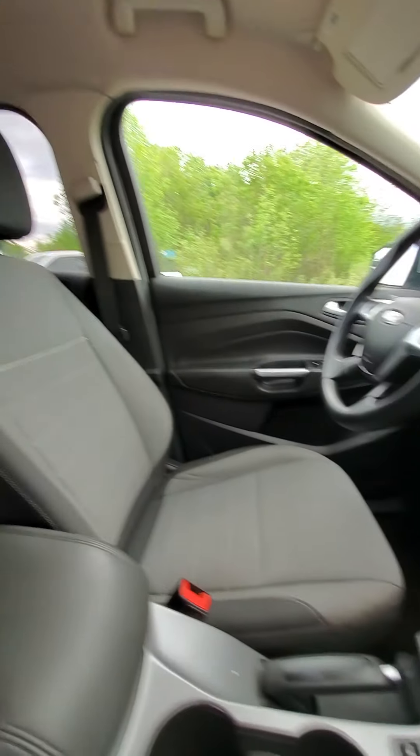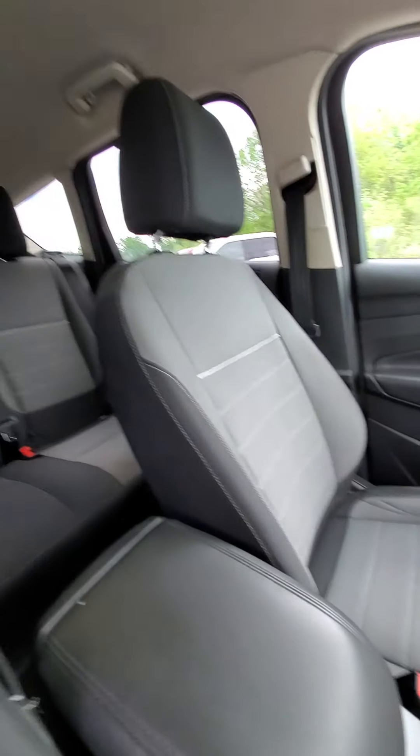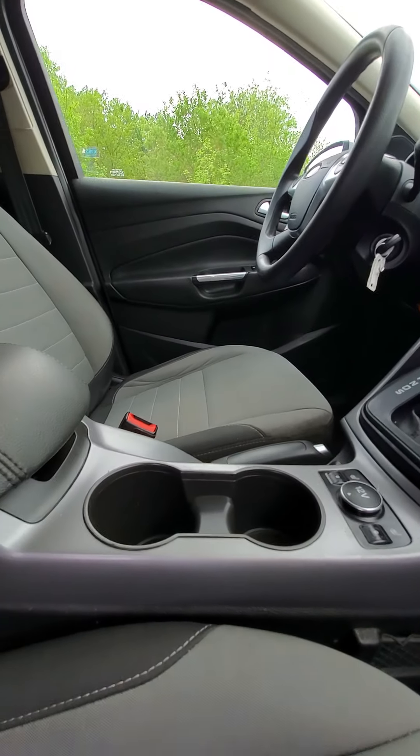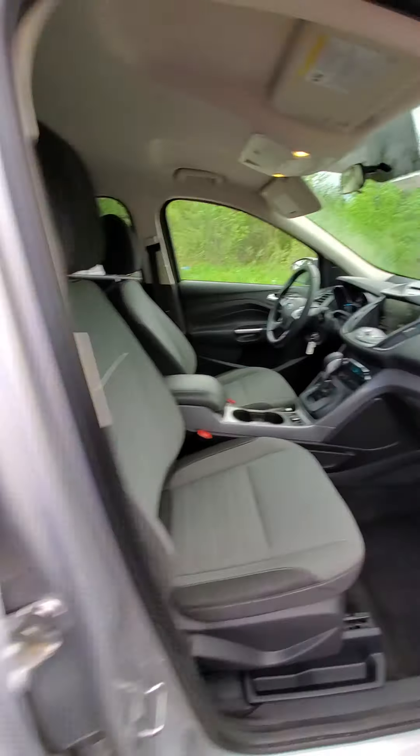The interior's fairly clean. Our recon department hasn't got to it yet, so we have yet to put our hands on it and scrub the seats and the interior.